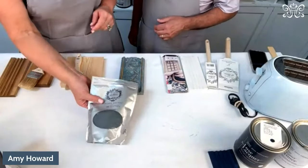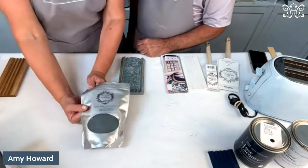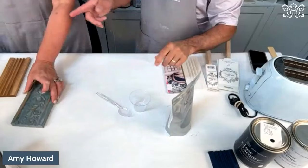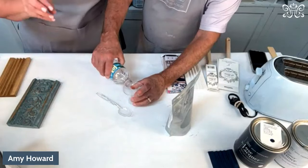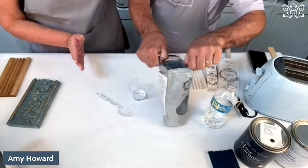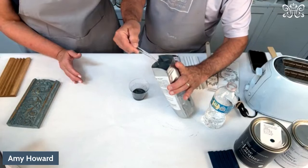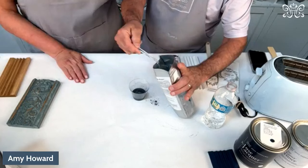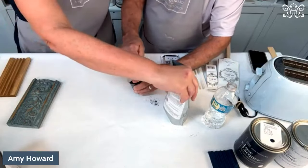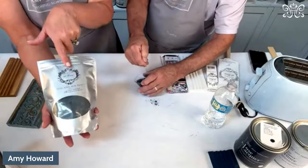Milk paint comes in a bag, it's dry, and the shelf life is indefinite in powder form. Once you mix it, it's good for about two weeks. The ratio for mixing is one part water and one part powder — and it's got to be in a sealed container in the refrigerator. A lot of times I'll make my milk paint the night before so I don't have any granules or issues. There are instructions on the back of the bag and lots of YouTube videos on how to use it.